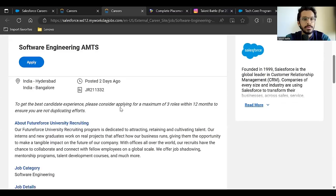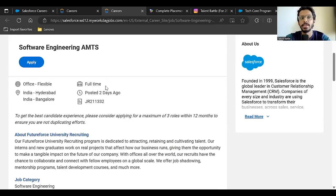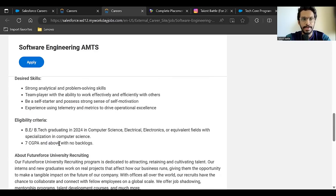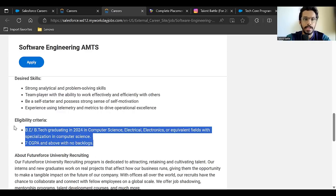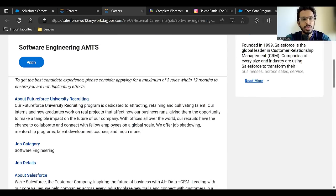The Software Engineering AMTS position is located in Hyderabad and Bangalore. It was posted two days ago and is a full-time opportunity, not an internship. The eligibility criteria: B.Tech students graduating in 2024 in Computer Science, Electrical, Electronics, or equivalent fields with a specialization in Computer Science. You need 7 CGPA or above with no backlogs.